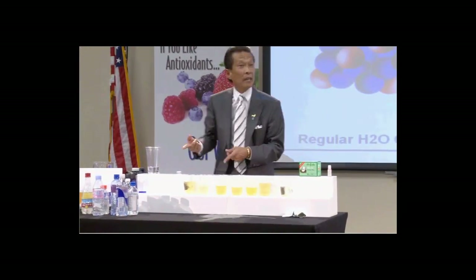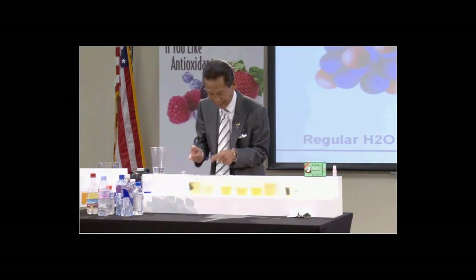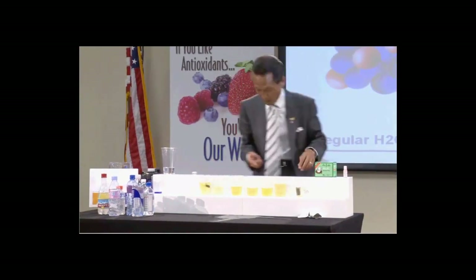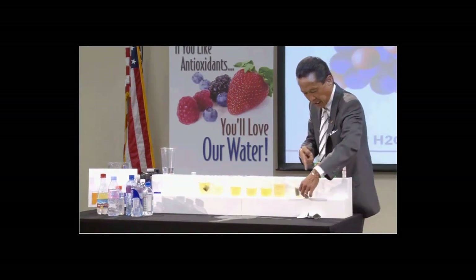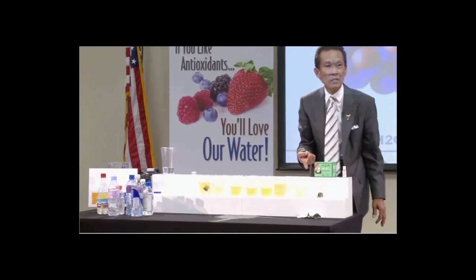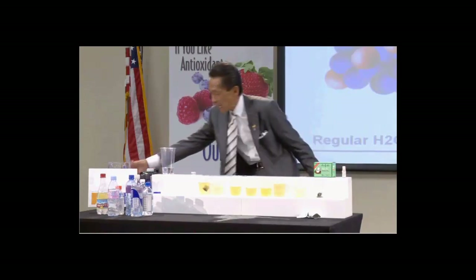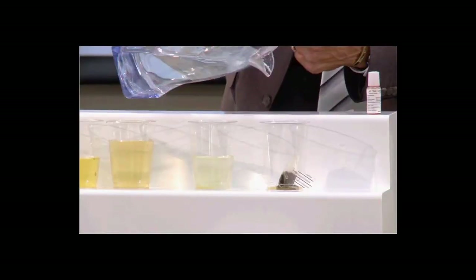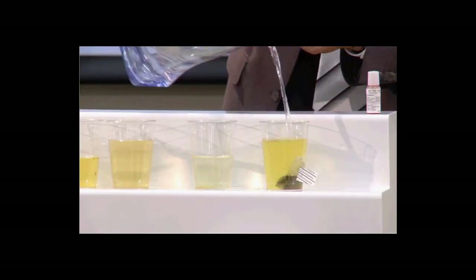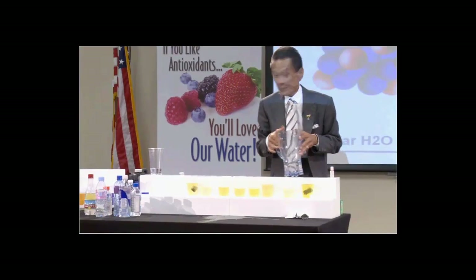You want to have a tea party and save money? You can do 20 of them. Look at this guy — he doesn't know what to do, he's confused. That's why our motto is: change your water, change your life.